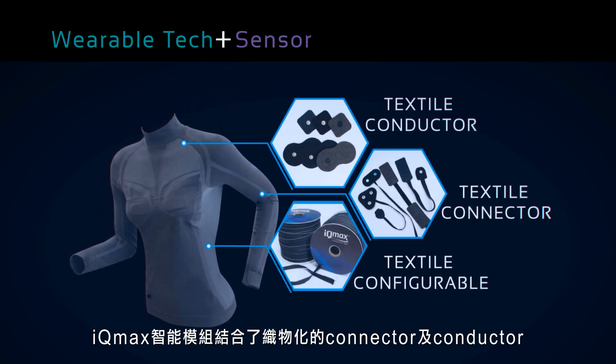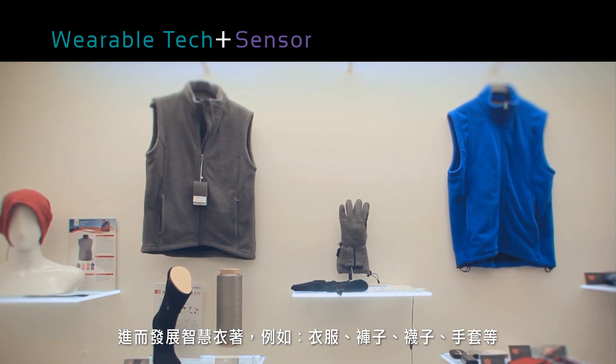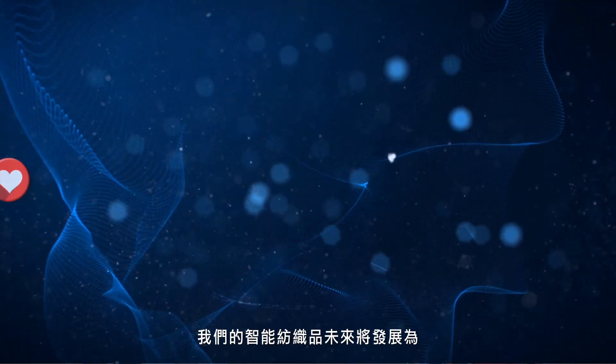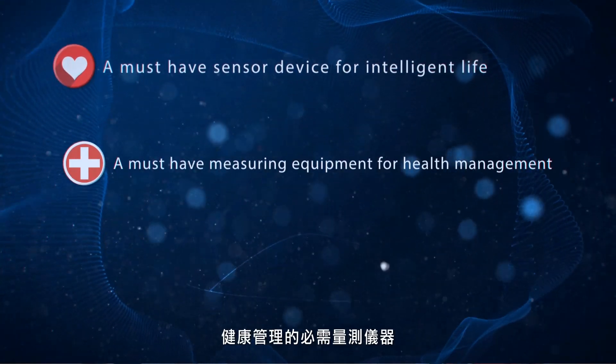The IQmax module is built into smart garments such as clothes, pants, socks, and gloves. Our smart textile will be used as a must-have sensor device for intelligent life and a must-have measuring equipment for health management.